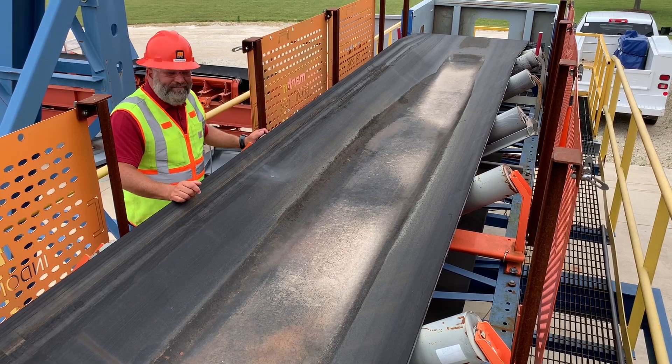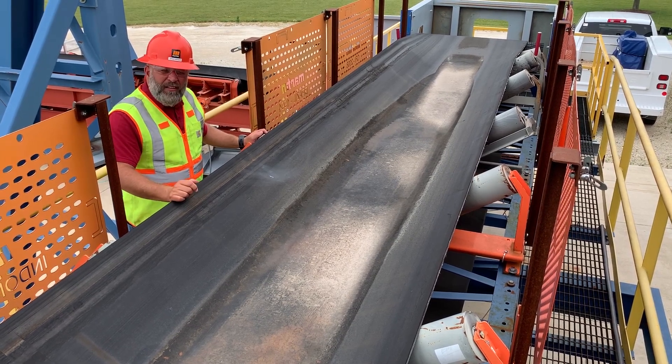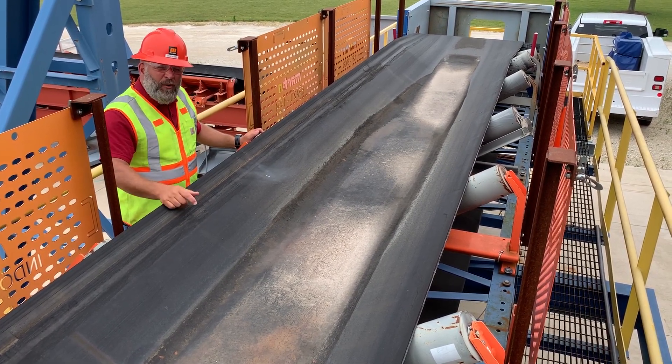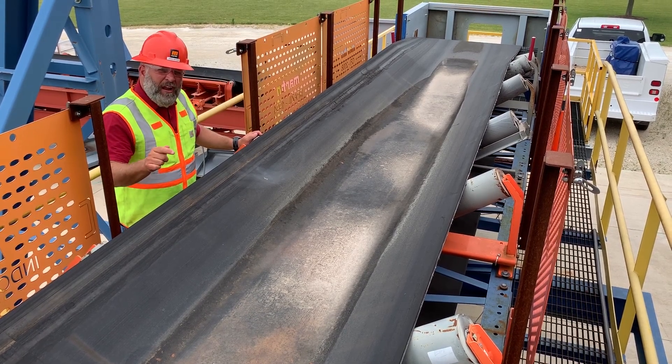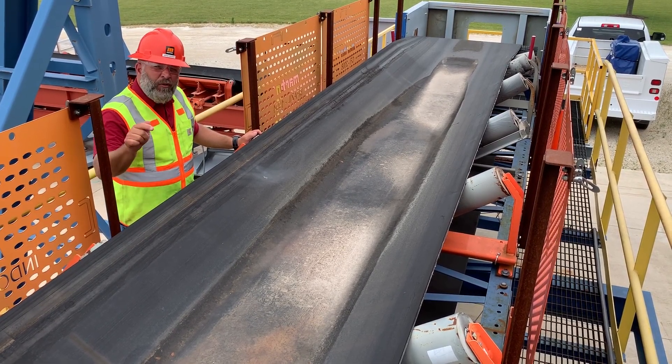Once the belt mistracks, it's going to cause you troubles. Let us come out there, taking a quick look at your conveyor. We'll help you diagnose why that belt's mistracking and help you resolve that root cause.